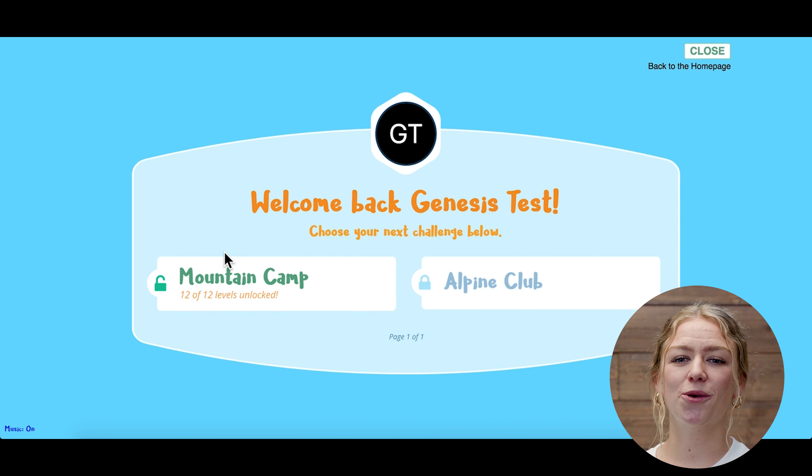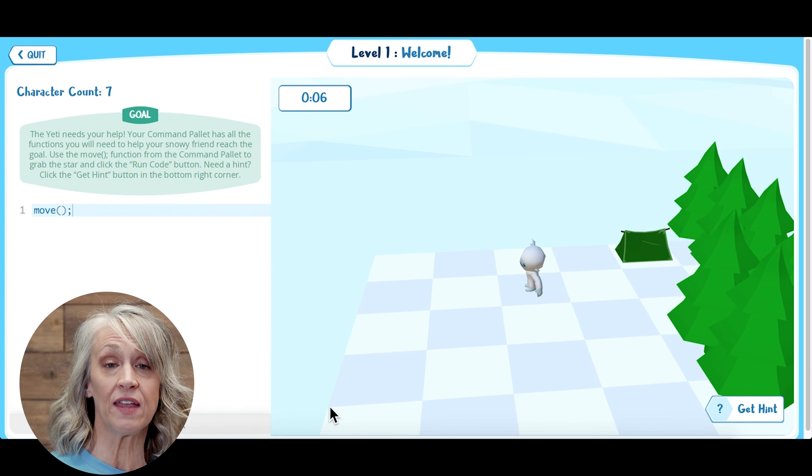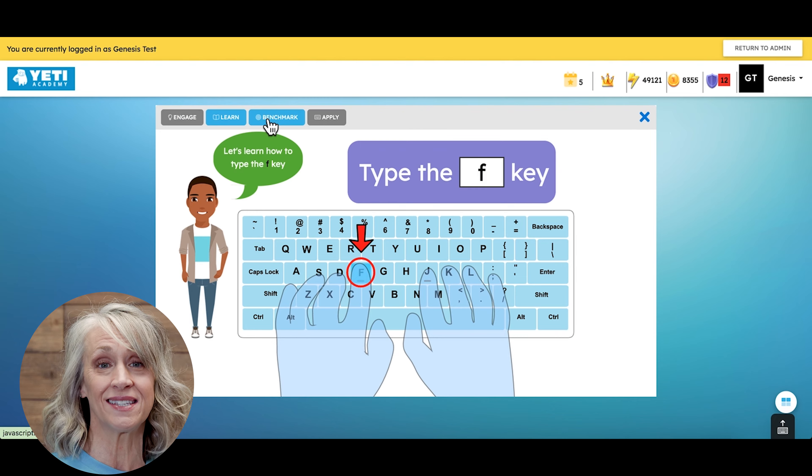Our coding and keyboarding courses feature a plug-and-play format. In plug-and-play, students can learn and move at their own pace. These courses are excellent for enrichment and elective classes.